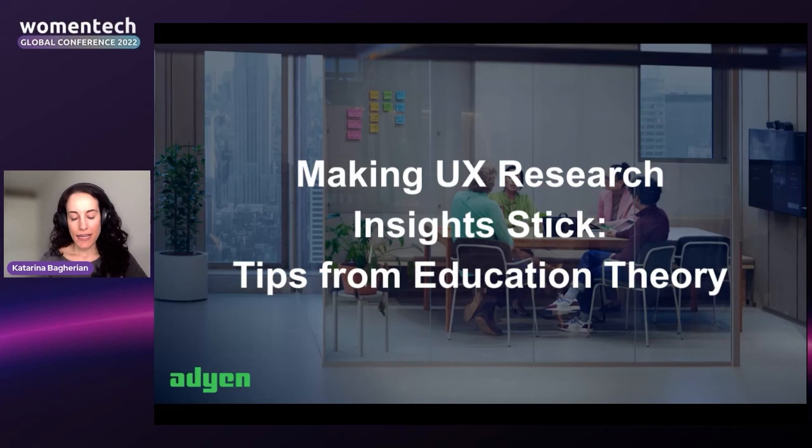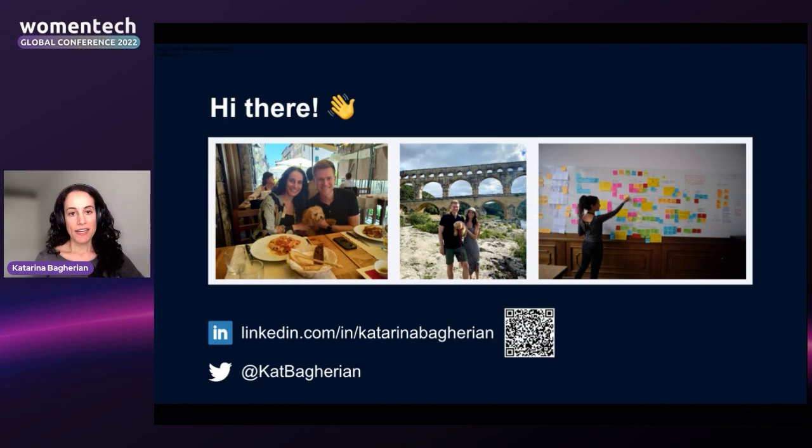Today I'll be sharing how to make UX research insights stick, especially talking about it grounded in my background in education. I spent most of my life in San Francisco but I currently live in Amsterdam with my husband and our poodle puppy Mousy.